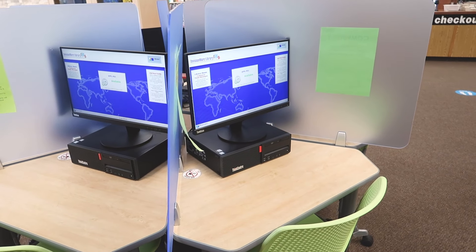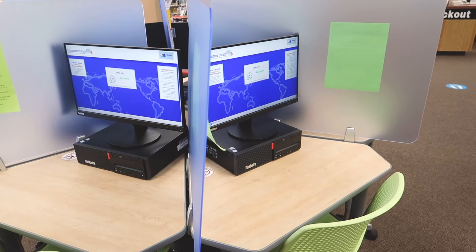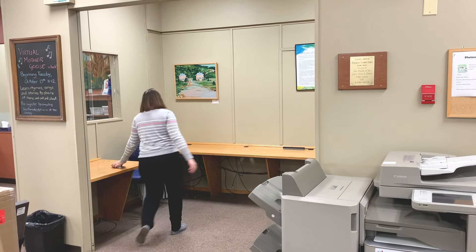So we applied for a grant to move them, and we were successful. We moved our computers out into a different area of the library with plexiglass in between. Once we moved the computers, we had this empty room.